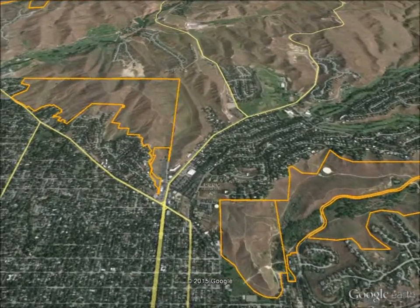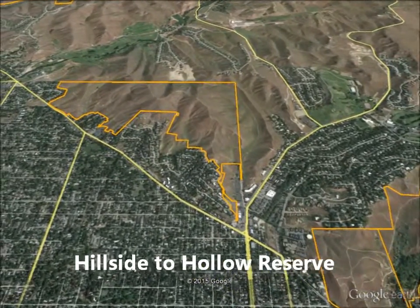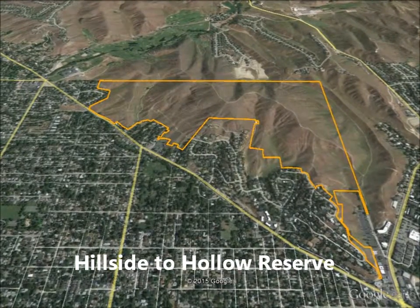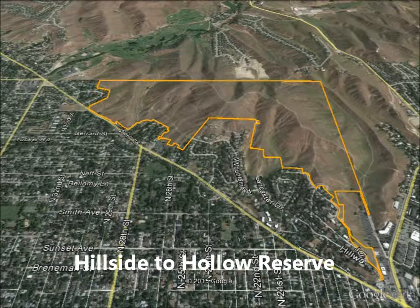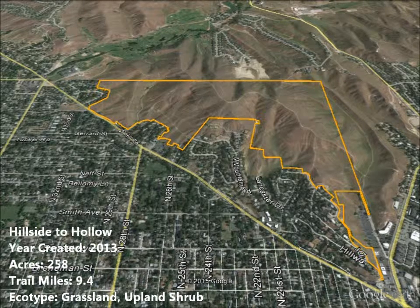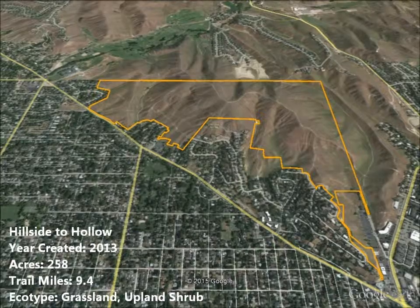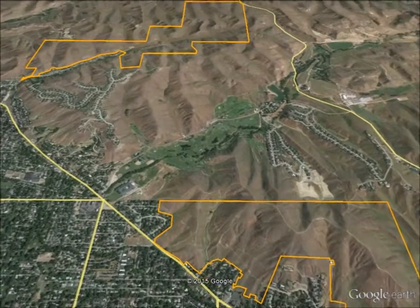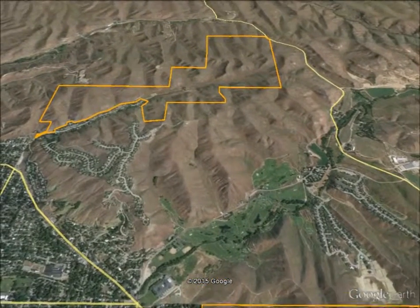On the other side of Bogus Basin Road lies 260 acres known as Hillside to Hollow Reserve, the newest addition to the city's reserve system. As this land changed hands over the last 10 years, the city was in continued negotiation with the various landowners. Finally, the Land Trust of the Treasure Valley purchased a neighboring Harrison Hollow property in 2011, and the city was able to come to terms on a deal with absentee investors. Much of the reserve's visitation is from the adjacent neighbors.